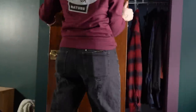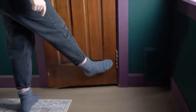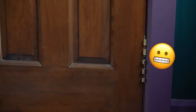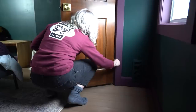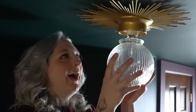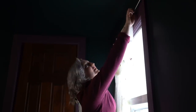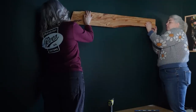Never a dull moment. Honestly, it never even crossed my mind that this would not line up. All right, I think the room is done. It's officially time to bring this room together.